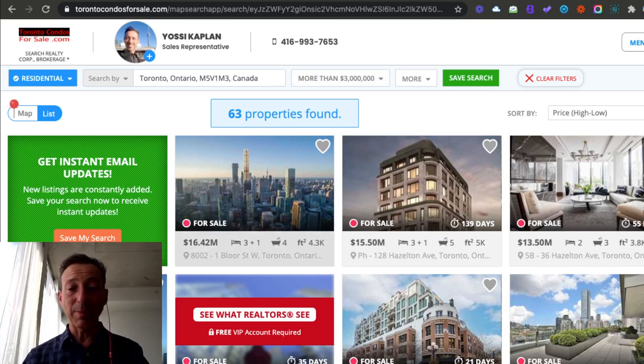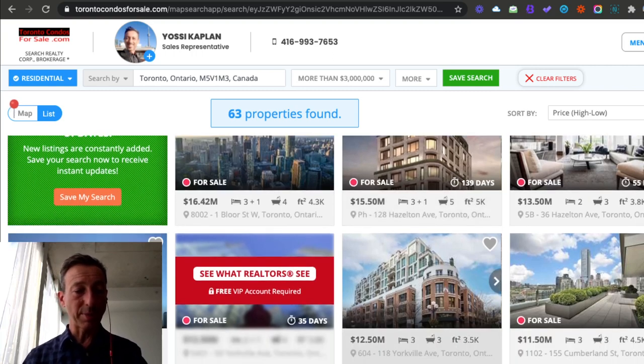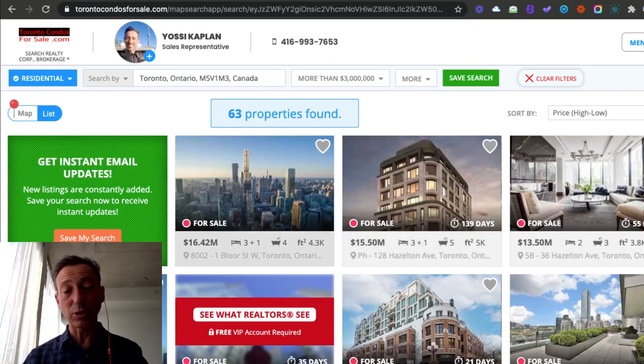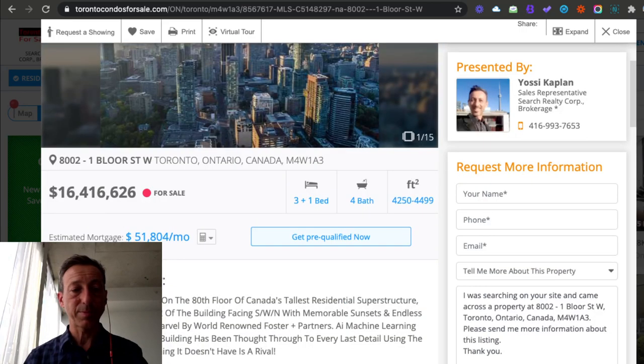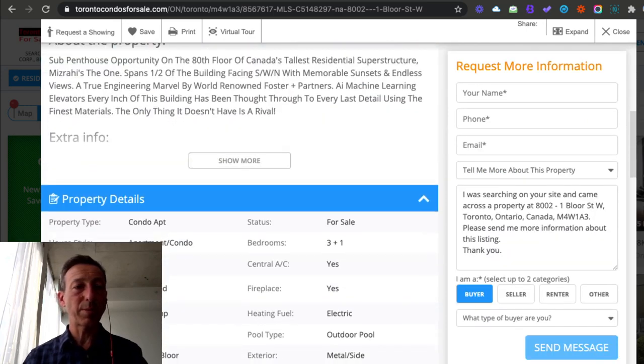63 properties in Toronto right now. It doesn't say they're penthouses, but sometimes you see because the unit number starts with PH — so that's the penthouse. There is another penthouse. 12.8 million, 15.5 million. But if you go into the unit, it may tell you if it's a penthouse or not. I believe this one is a sub-penthouse opportunity, if you can see down below here.